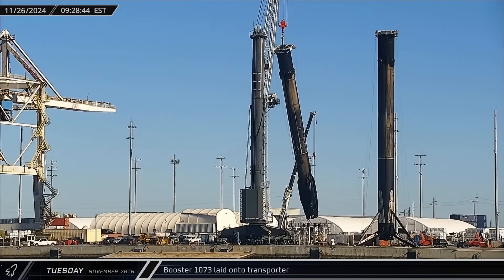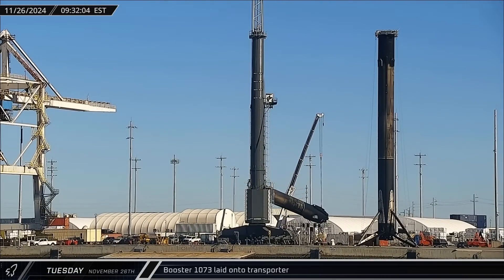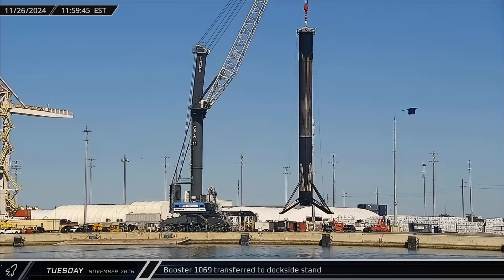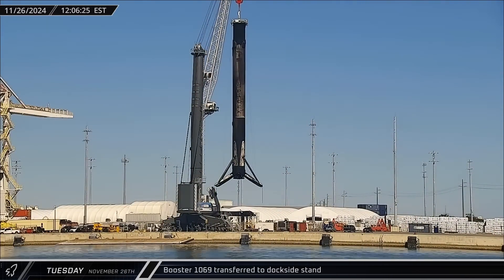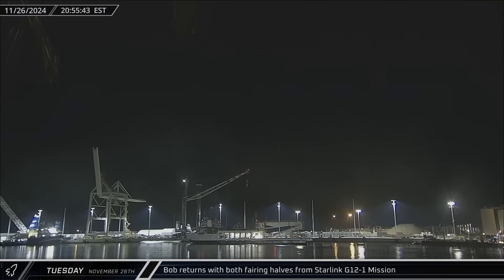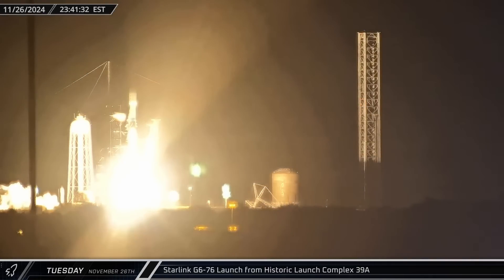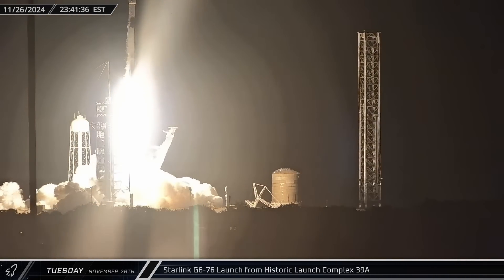Booster 1073 was laid down on the horizontal transporter on Tuesday, ready to make its way back to Roberts Road for refurbishment. With the stand freed up, Booster 1069 was ready to be transferred over for storage. Bob returned to port in the evening with both fairing halves from the Starlink Group 12-1 mission. Falcon 9 Booster 1078 lifted off from Launch Complex 39A, carrying the Starlink Group 6-76 mission into orbit.